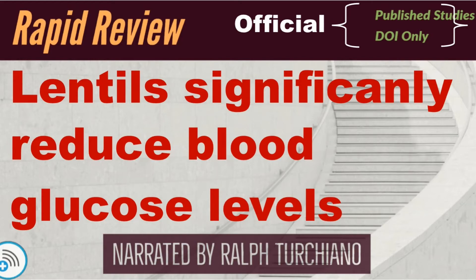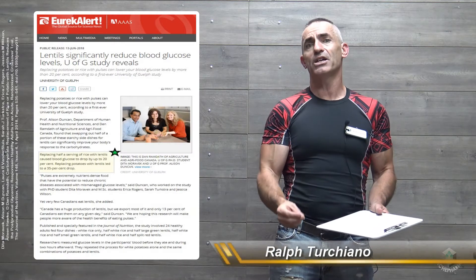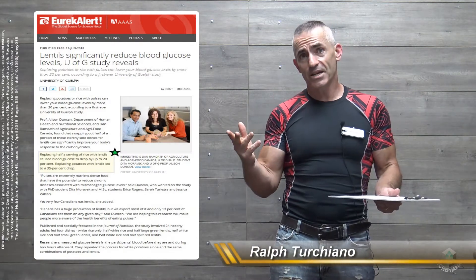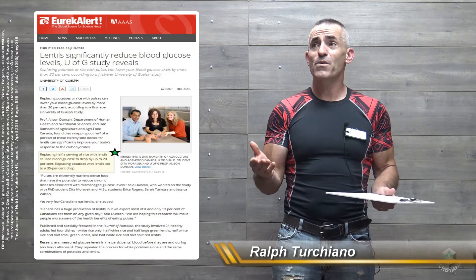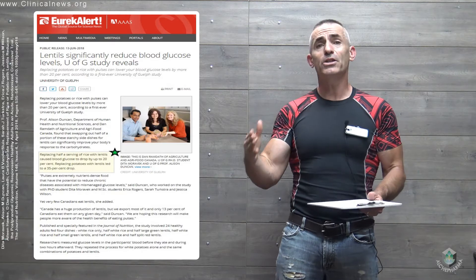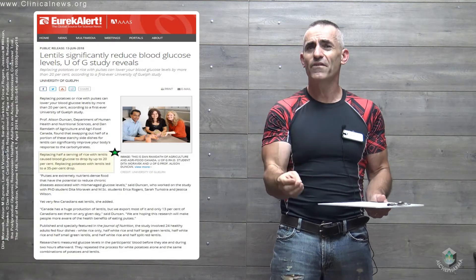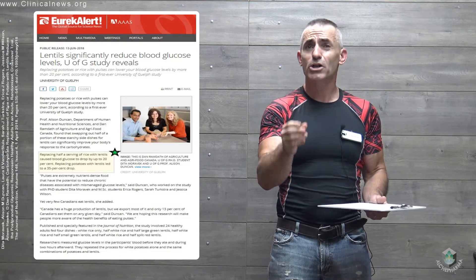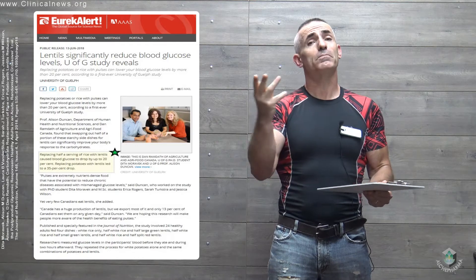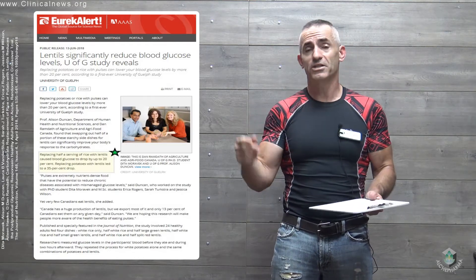What researchers were setting out to do in this particular study is to see if they could take a couple of high glycemic index foods — in this case white rice and instant potatoes, foods that tend to be favored in a lot of individuals' diets — and see if they could introduce lentils to help reduce part of that blood glucose spike that usually occurs postprandial, or after the meal, with lentils being introduced as part of the serving.